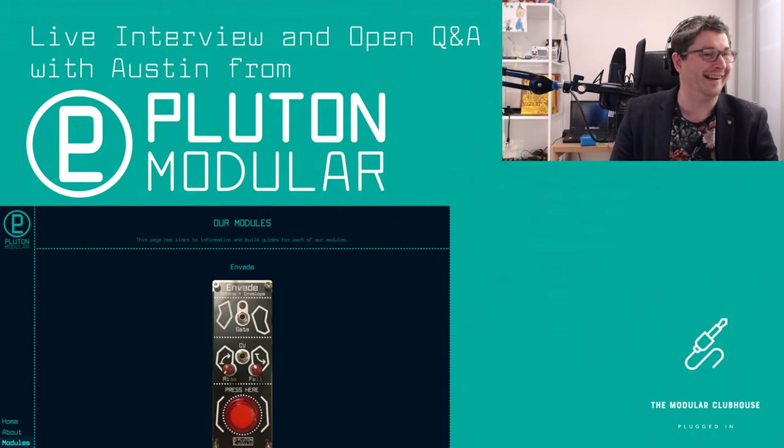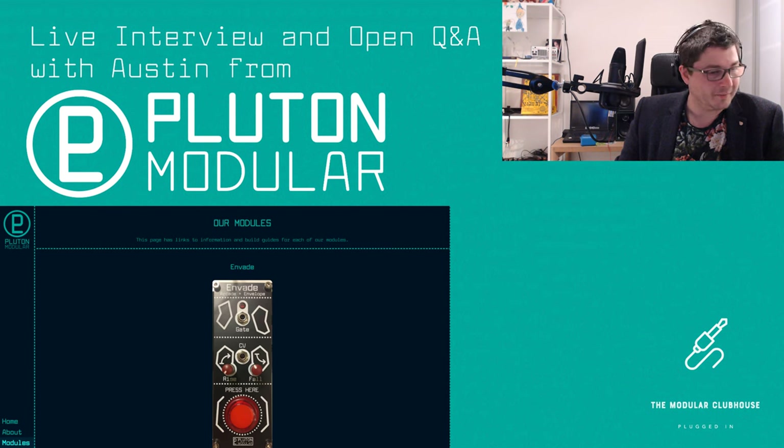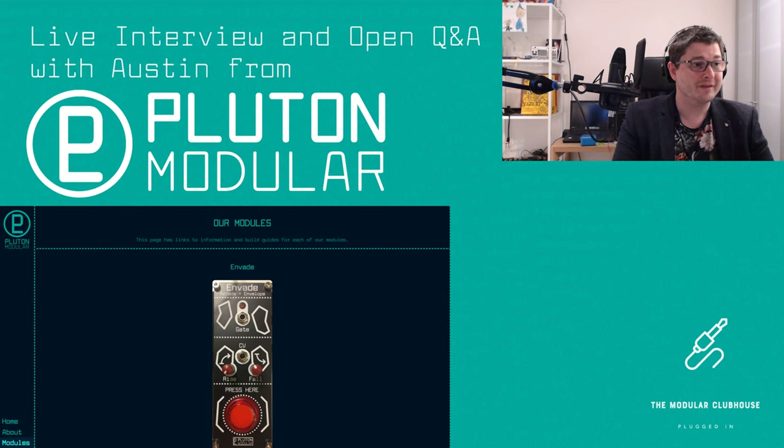That was quick — probably the smoothest technical start of any show done. Let's give everyone a few seconds to join. How's your day been up until now, Austin? Pretty good, been working on module designs all morning, trying to get into the mindset. Perfect, we'll need to dive a bit deeper into that. If you're ready, let's get this show on the road.